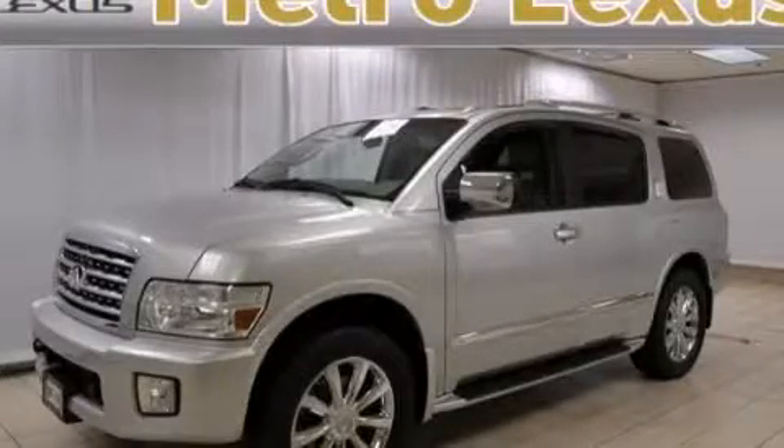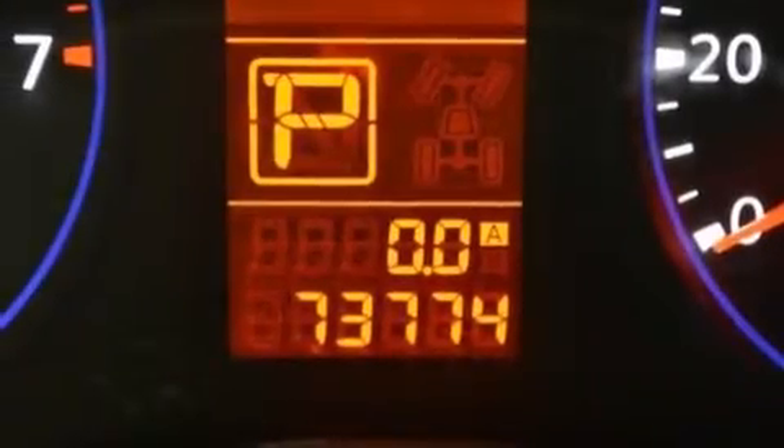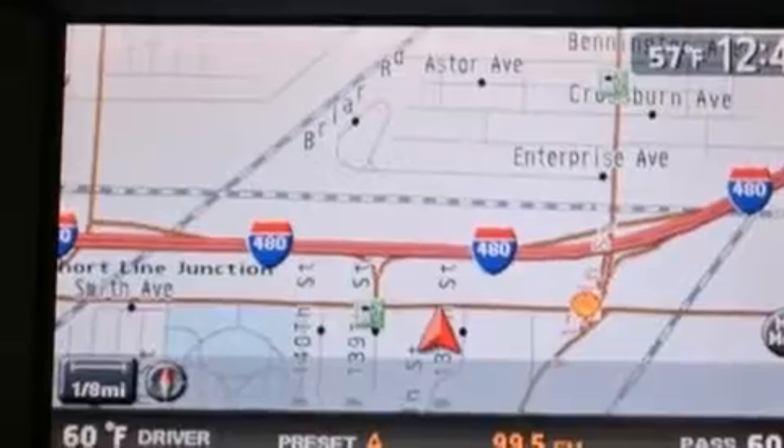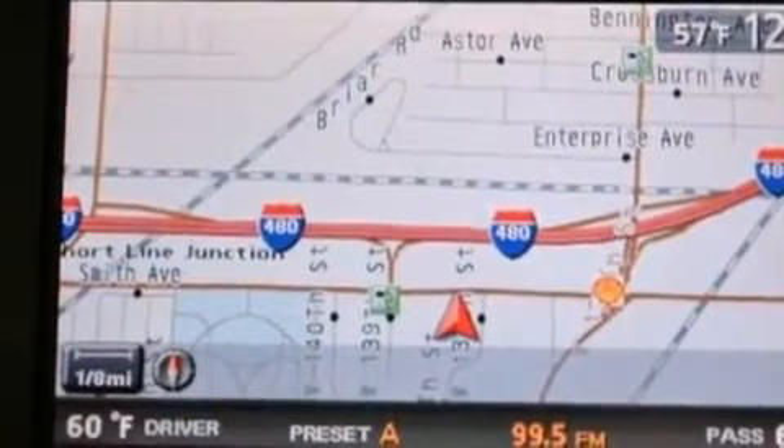This is a 2008 Infiniti QX56, for when safety, size, and space are of importance. It features a 5.6L 8-cylinder engine, a 5-speed automatic transmission, and 4-wheel drive.